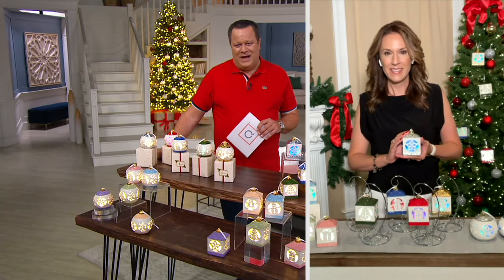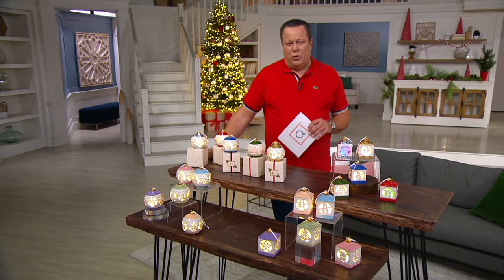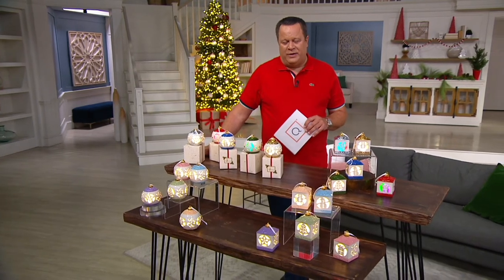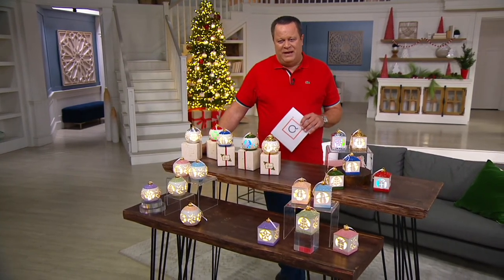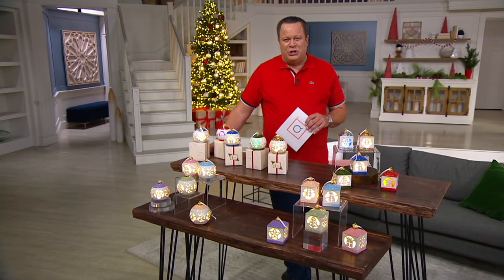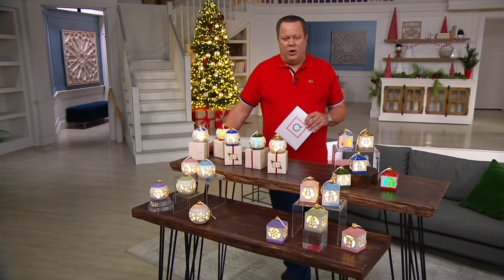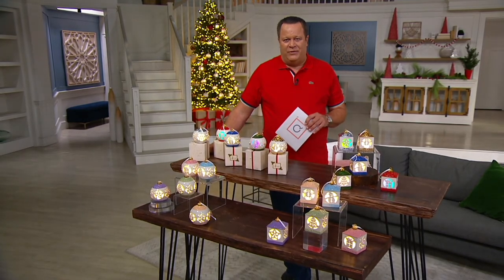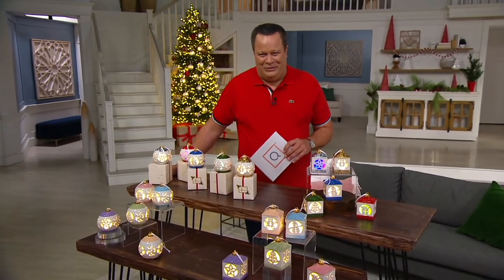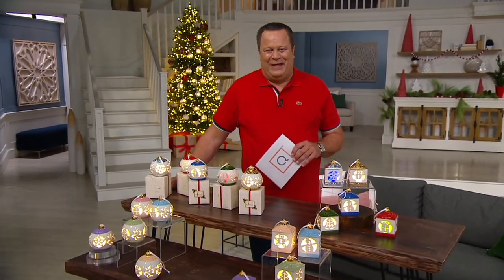We've waited a long time for the holidays to hopefully get back to some sense of normalcy and being able to see more family and friends, and if all goes well, we'll be enjoying that this holiday season. It would be a special time to give this to family members welcoming a new baby. Maybe it's a new tradition you'll begin. I made a promise to give my niece and nephew an ornament every year of their life up until they graduated college — my niece is a rising senior this year and will get her final ornament. That really is something special, a tradition and a beautiful choice.